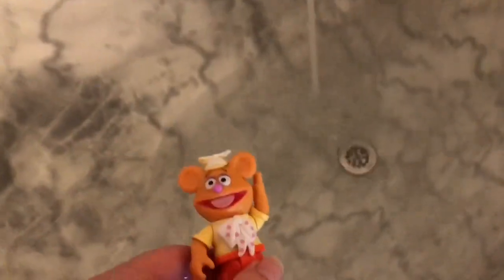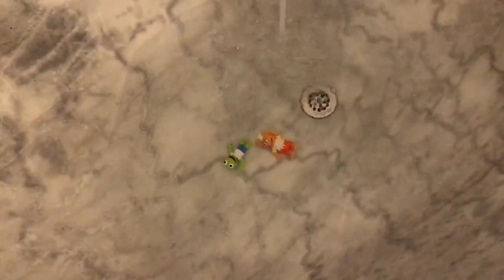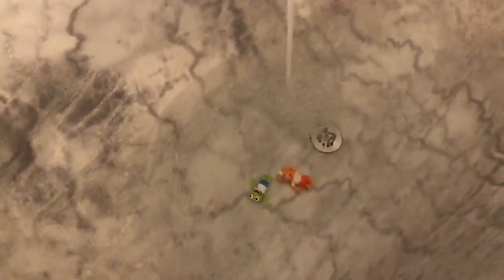Fozzie is first. Will he float or sink? He floated at first but sank to the bottom. Kermit is next. And now Miss Piggy.